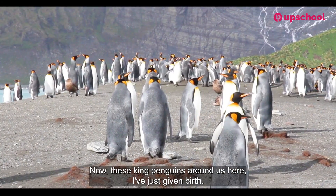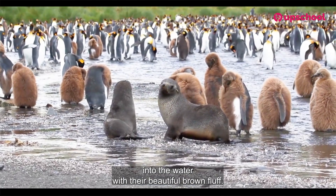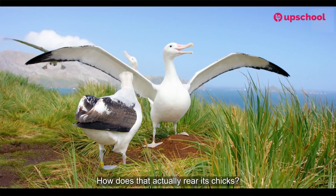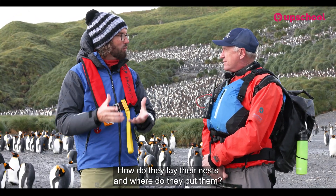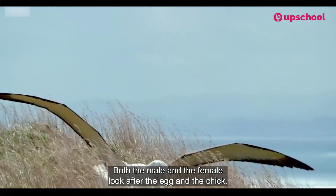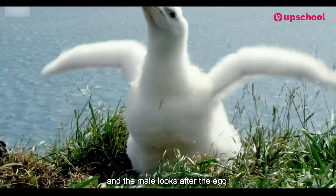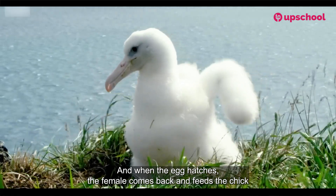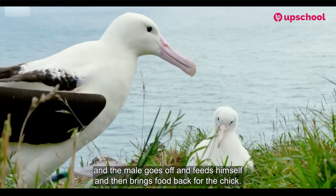These king penguins around us here have just given birth — their little chicks have headed off into the water with their beautiful brown fluff. But how does the albatross rear its chicks? Both the male and the female look after the egg and the chick. When the female lays the egg, she goes to sea to feed and the male looks after the egg. When the egg hatches, the female comes back and feeds the chick, then the male goes off to feed himself and brings food back for the chick.